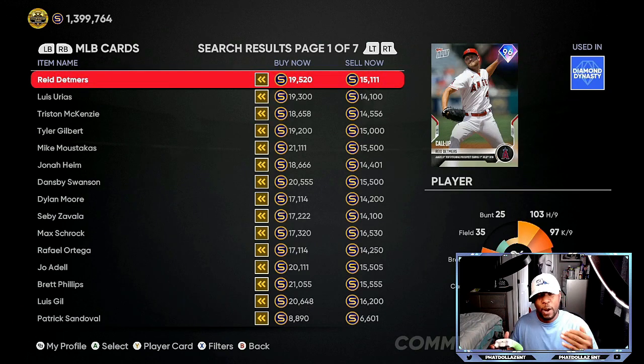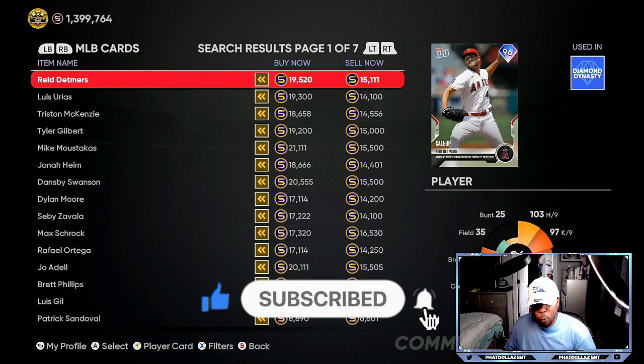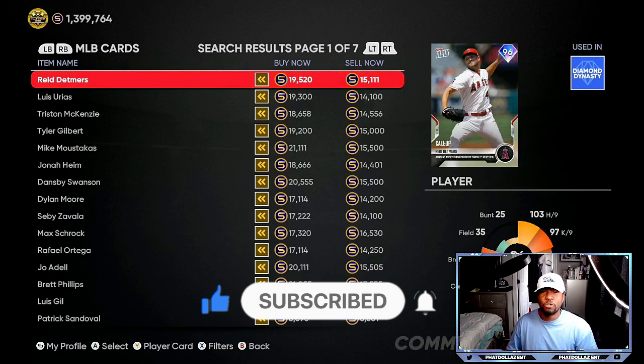Tops Now is very important right now because the Sixth Inning program is coming up Friday. A lot of people don't know that — they're selling their cards and getting rid of them, so you can buy them now and flip them. Or you can save them because they will go up another 2,000 to 3,000 stubs — I can see them hitting around 21,000 in the next 48 to 72 hours. But if you want stubs right now, 30 to 45 minutes on the market is all you need.